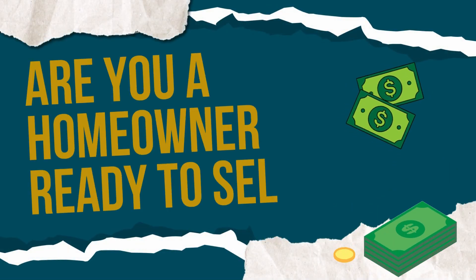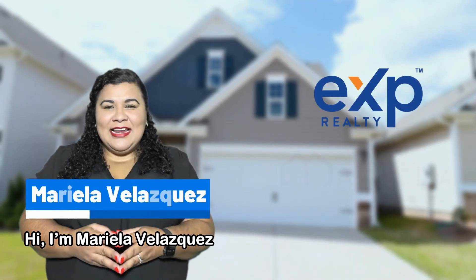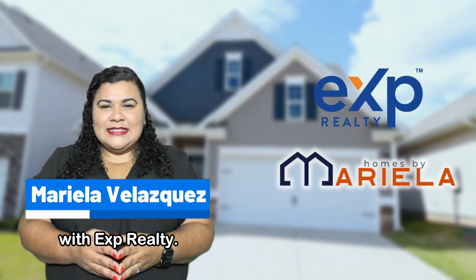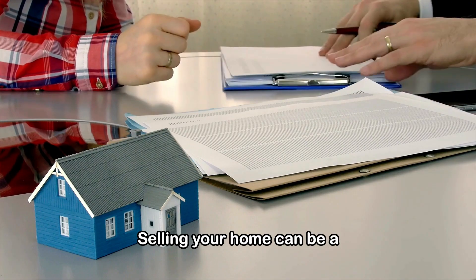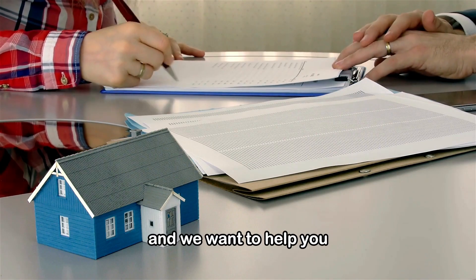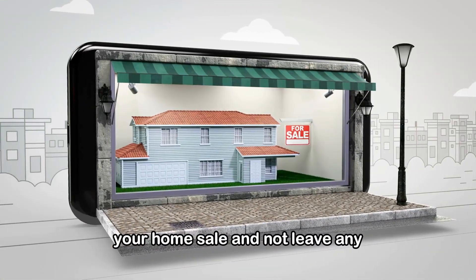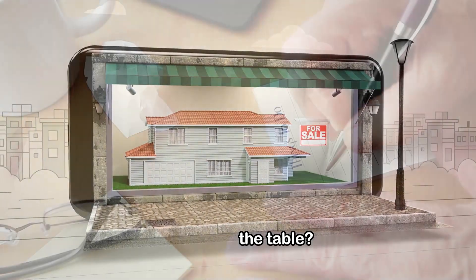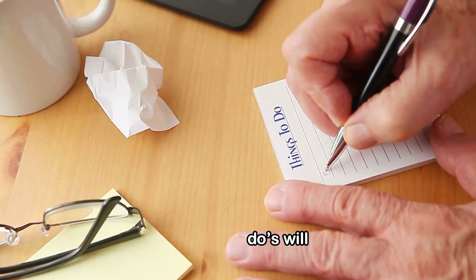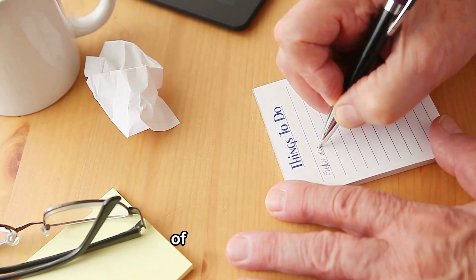Are you a homeowner ready to sell? If so, then you want to hear this. Hi, I'm Mariela Velazquez with eXp Realty. Selling your home can be a significant financial transaction and we want to help you make the most out of it. How do you maximize your home sale and not leave any money on the table? This list of dos will put you in a better position to make the most out of your investment.